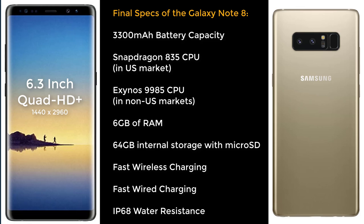Other features include wireless charging, fast cable charging, and IP68 grade water resistance. We are also going to get the S Pen, which unlocks a lot of functionality for the phone and makes it superior to the S8 Plus.